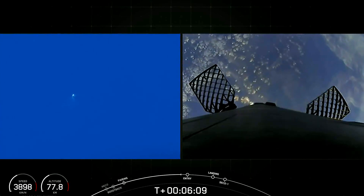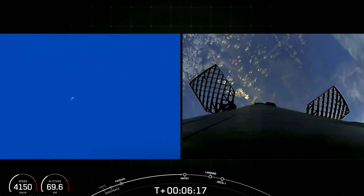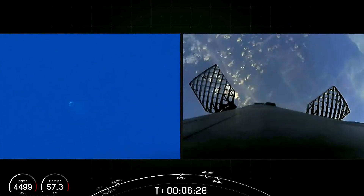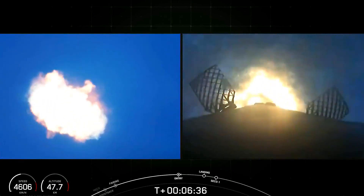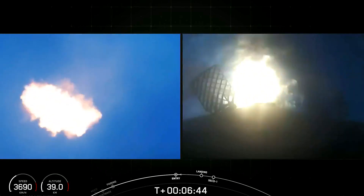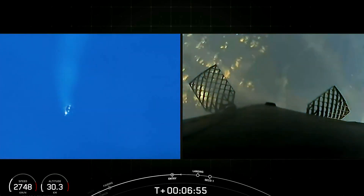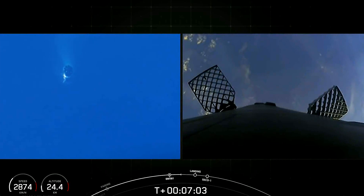Now we're coming up on the entry burn for the first stage. There are two burns we do here. The entry burn turns on just a few of Falcon 9's engines to slow down as we start getting back towards the atmosphere and picking up some heating on the vehicle. Stage one entry burn startup. This burn lasts just about 20 or so seconds. Stage one entry burn shutdown. Stage one FTSO is safe — successful shutdown of the entry burn.